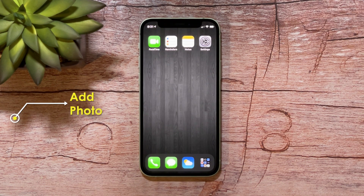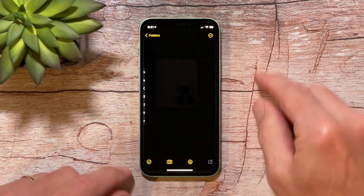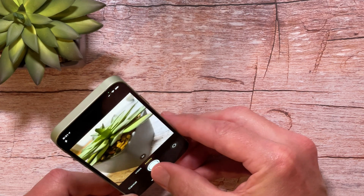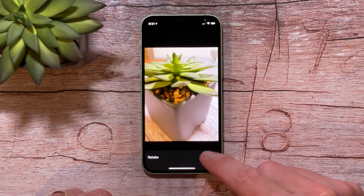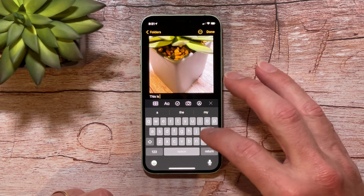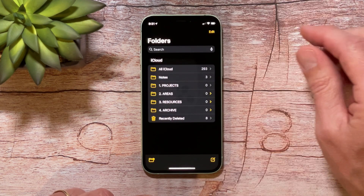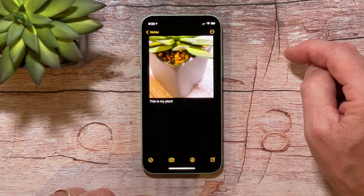The next thing I want to show you is how to add a photo to your note. Maybe you're on vacation, or you want to take a picture of something and attach a little note to it. It's very simple to do. You just tap and hold on the note icon and click new photo. Then you can just take a photo — I'll take a photo of my little plant. Click use photo, and now you can type a note. This is my plant. Click done. When you go back to your notes, you've got a picture of the plant with the note beside it — a very handy little tool.